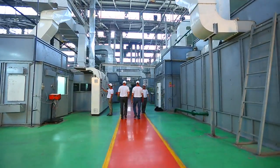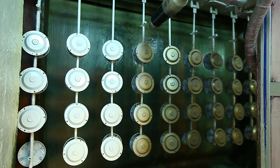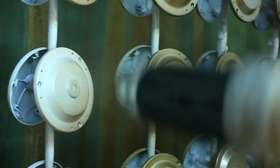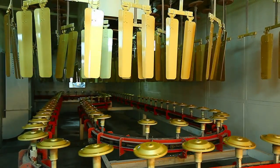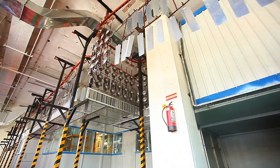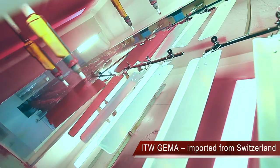This setup also comes with a conveyorized automated liquid painting setup imported from Sames, France, wherein each fan goes through an automated process for painting. Havells also has an ultra-modern powder coating plant imported from ITW Gema, Switzerland, best used for solid color fans.